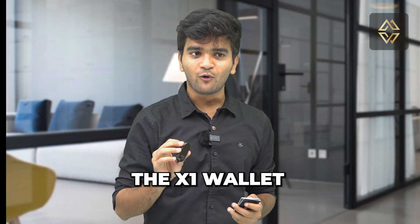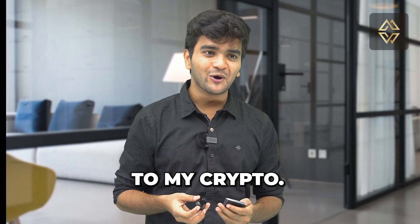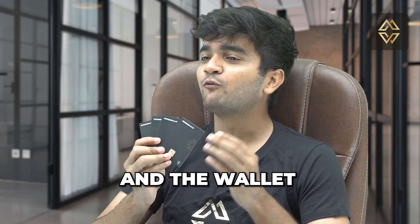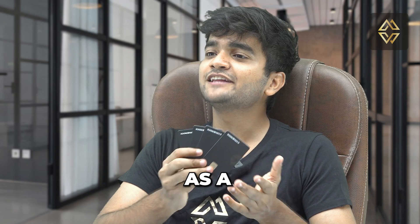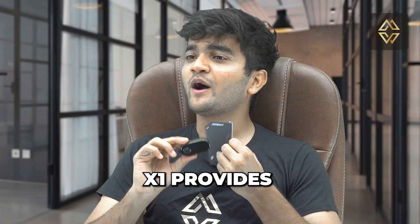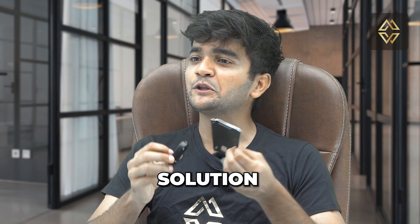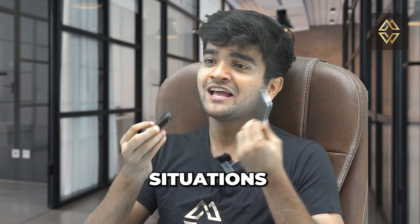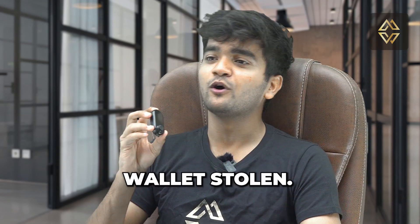So I can easily replace the X1 wallet without losing access to my crypto? Exactly. Your private keys are securely stored on the X1 cards and the wallet device simply acts as a convenient tool to interact with your crypto assets. CypherRock X1 provides you with a reliable and flexible solution for your crypto storage needs, even in unexpected situations like losing or having your X1 wallet stolen.